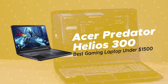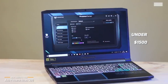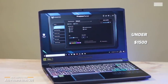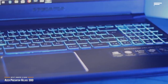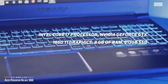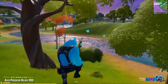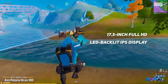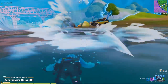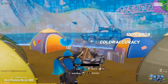We'll start by looking at the Acer Predator Helios 300, our choice for best gaming laptop under $1,500. The redesigned 17-inch Acer Predator Helios 300 has a smaller form factor than its predecessors, latest generation hardware, and most of the modern features you need in a gaming computer. It features an Intel Core i7 processor, Nvidia GeForce GTX 1660 Ti graphics, 8GB of RAM, a 512GB SSD, and sports a 17.3-inch Full HD LED backlit IPS display. It delivers excellent blacks, contrast, and color coverage with 100% sRGB color accuracy.